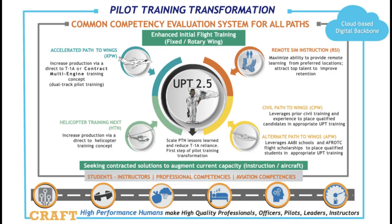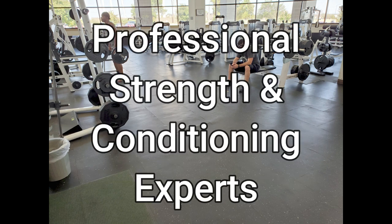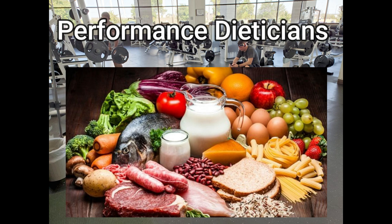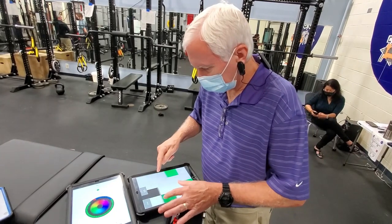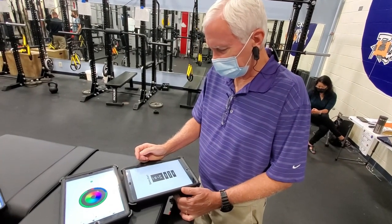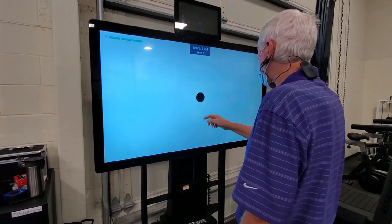One change will be different tracks for students depending on their aviation experience when they show up to UPT. If you already have a pilot's license, you are put on an accelerated track. Going forward, strength and cognitive performance training will be just as important as flight training. Strength coaches will teach pilots how to bulk up to better tolerate the enormous number of Gs that modern fighters can pull. Performance dietitians will advise students on how to improve their diets — as they like to say, you can't fight well if you don't eat well.